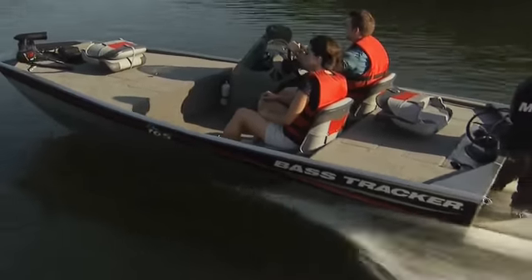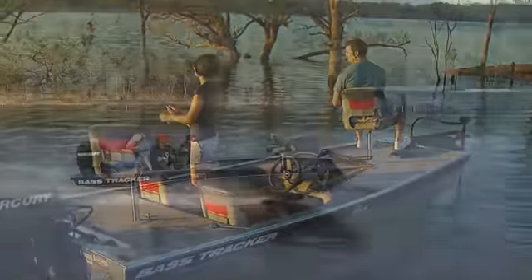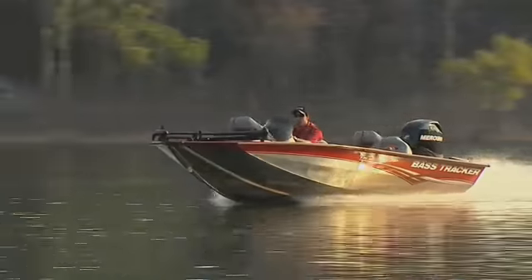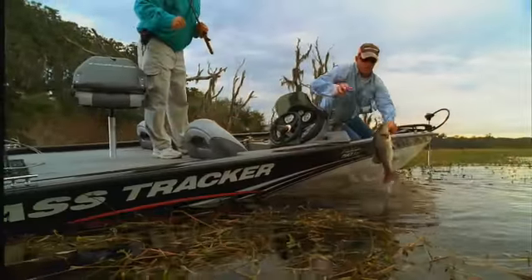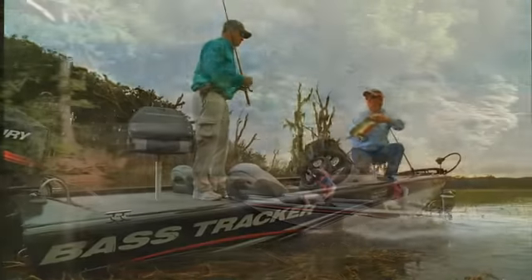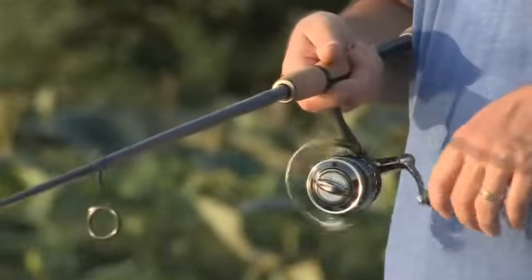A full range of models takes you from your very first fishing boat right up the line to more sophisticated models that grow with you as your fishing expertise grows. These are the boats where family fishing records are made and broken, and the love of fishing is passed along from one generation to the next.